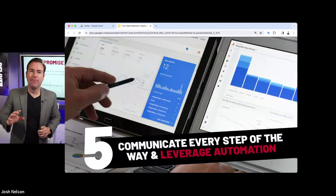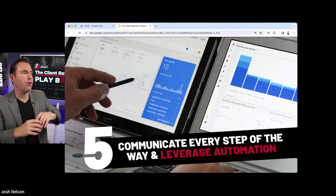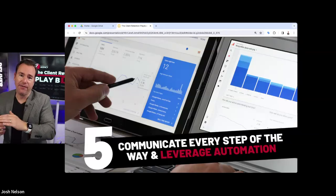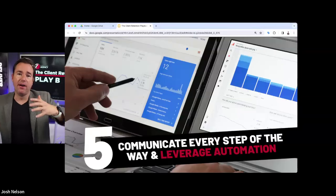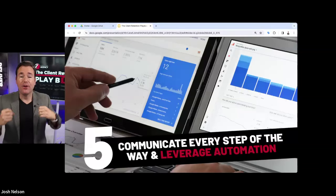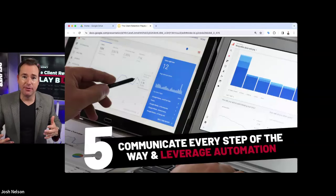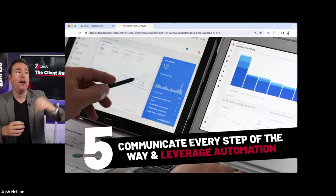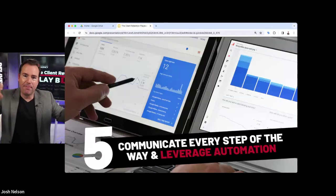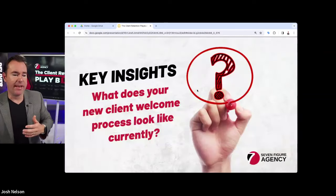Number five: communicate every step of the way. We're doing a lot of things — building the website, writing content, claiming directories, loading photos, adding citations, setting up paid search — but the client doesn't really feel any of that. As those things get done, make sure you're communicating: hey, we just did this; hey, we just launched that. You can add this to your project management system so as tasks get completed, it automatically triggers an email to the client. That will make a great impact on how you come out of the gates.